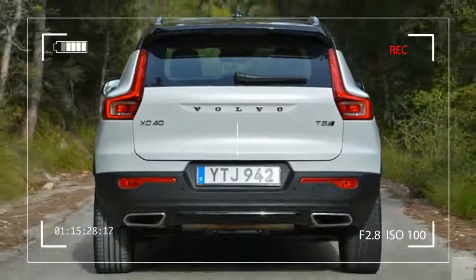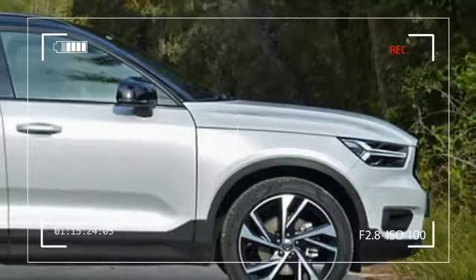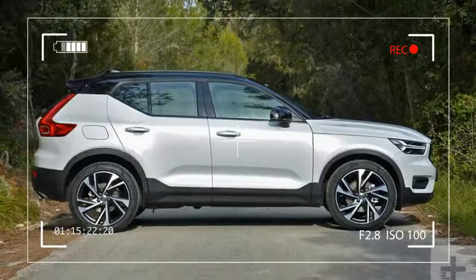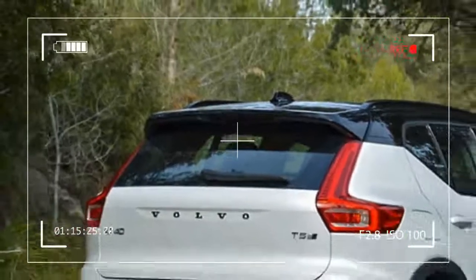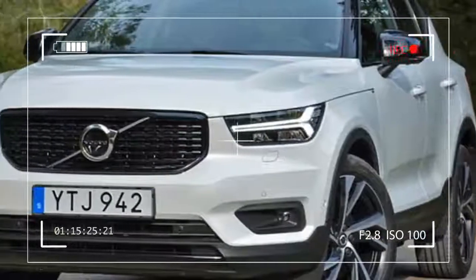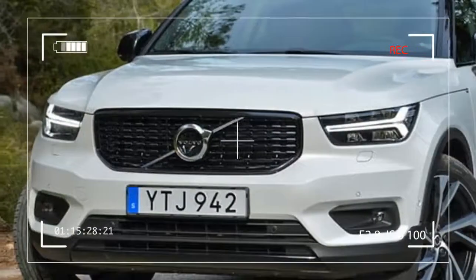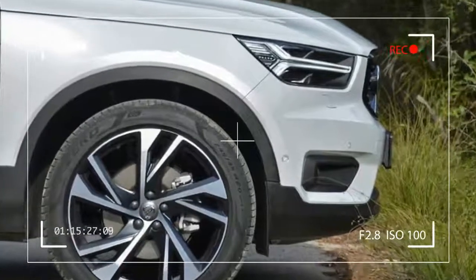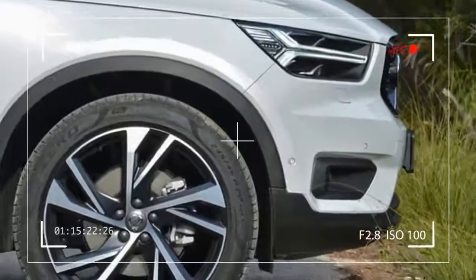Volvo breaks down the XC40 lineup into two trim levels named Momentum and R-Design. The Momentum is offered with a T4 engine, which Volvo hasn't fully detailed yet because it won't be available at launch, and a more powerful unit called T5 in Volvo speak. The R-Design only gets the latter engine.